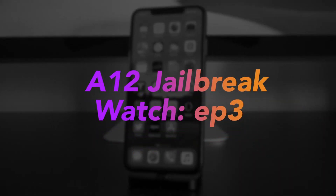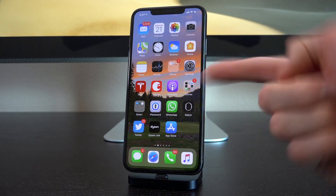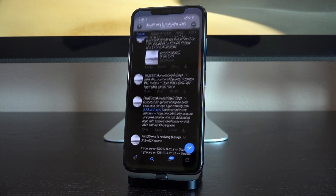Hey, what's up YouTube, it's ICU and welcome to episode 3 of A12 Jailbreak Watch, where we discuss the development status of the iOS 12.4 A12 jailbreak. There's already a jailbreak for all other devices — linked in cards and in the description. We're talking about the iPhone XS, XS Max, XR, and 2018 iPad Pro models, all of which are awaiting a jailbreak. Also be sure to watch the second episode in this series — it covers everything you need to know up until this point.